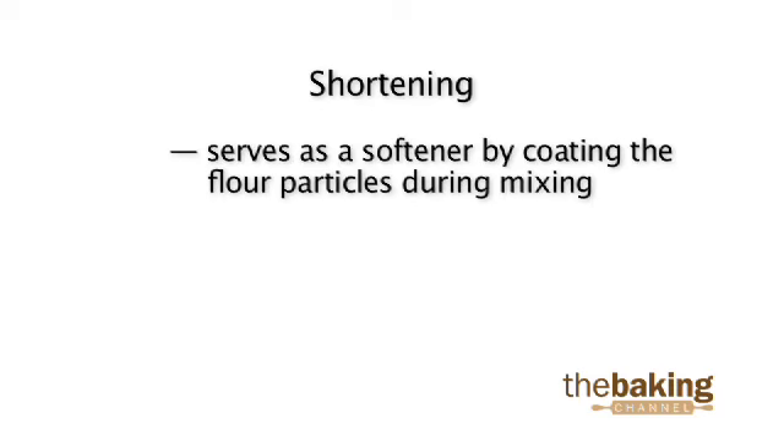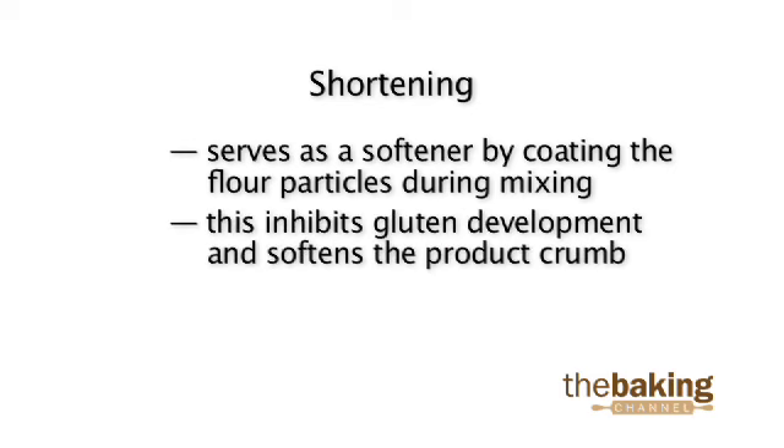Shortening also serves as a softener in cake and muffin formulas by coating the flour particles during mixing. This inhibits gluten development and softens the product crumb.